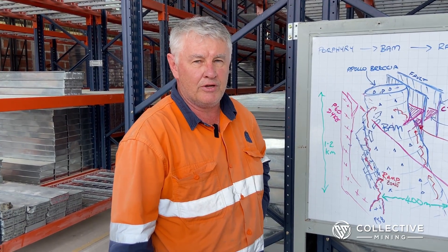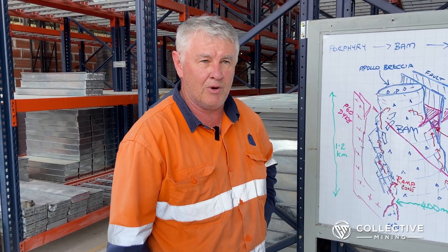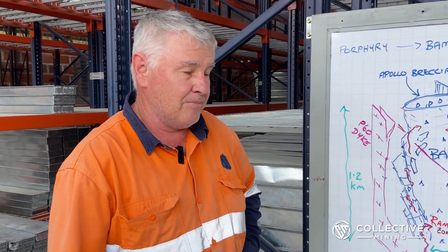At the moment I've had the privilege of being invited here to Colombia to work with the guys at Collective Mining and have a look at their project, in particular the Apollo deposit, which is sort of the mainstay of their project at the moment.